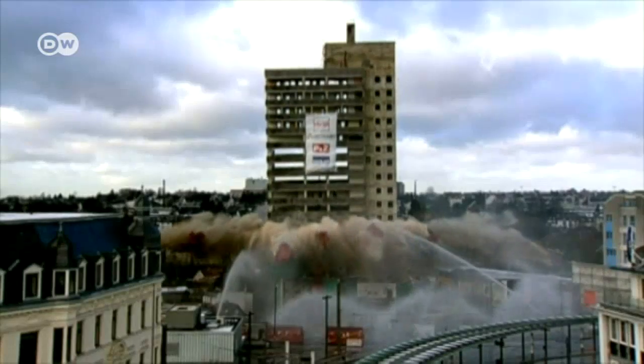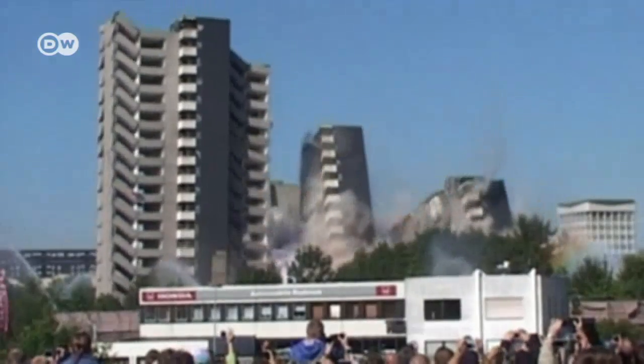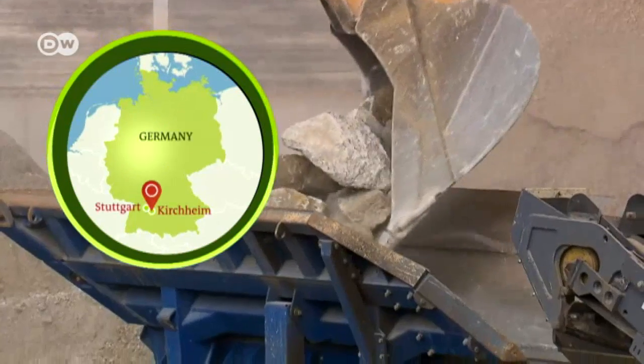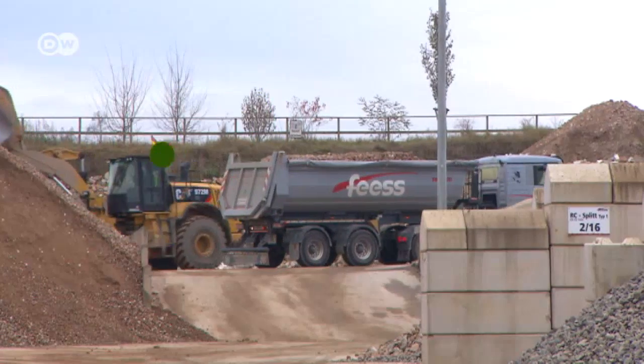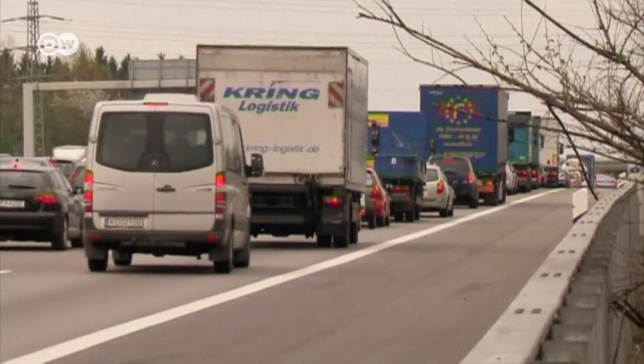Germany produces over 2 million tons of construction waste annually. Most of it ends up in a landfill. Large trucks transport the waste across Europe, traveling such long distances because few places are willing to take this rubble, which often contains toxic waste.